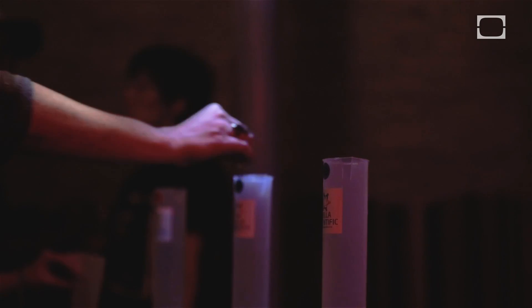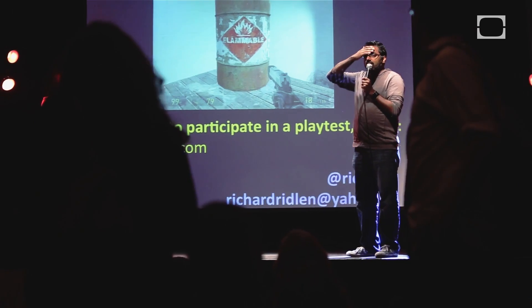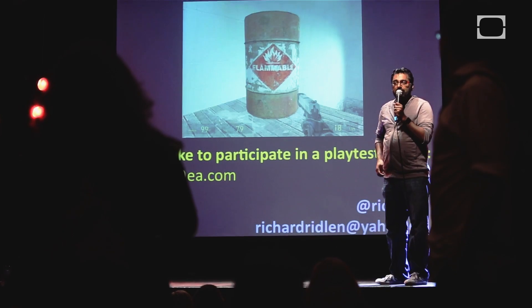Do you guys want to know what beer won? The winner is the Golden Beer Belgium.